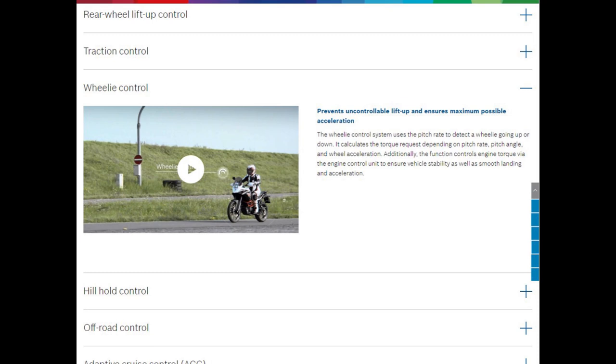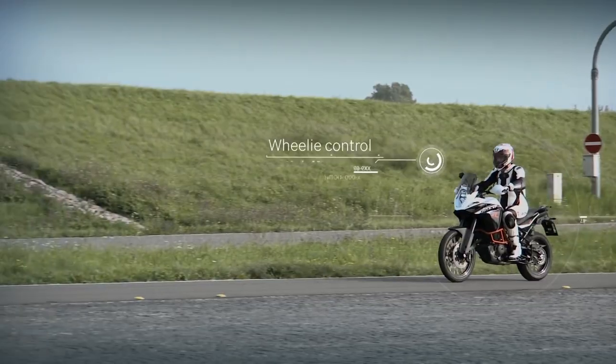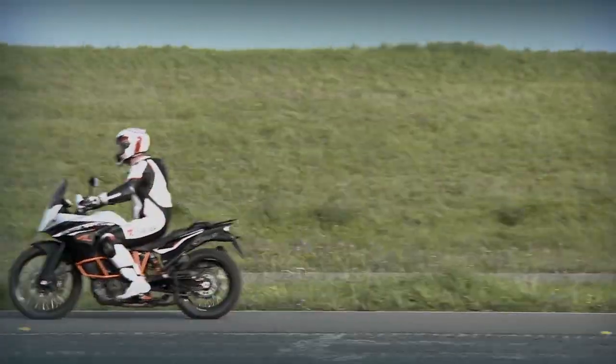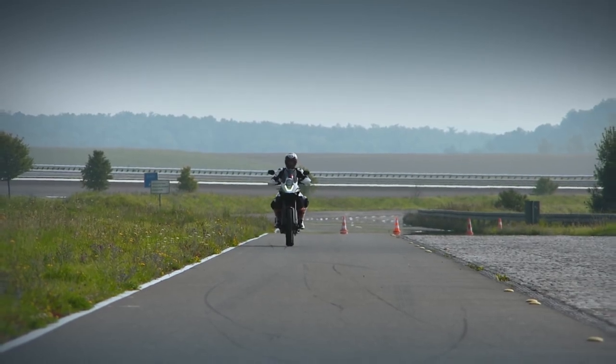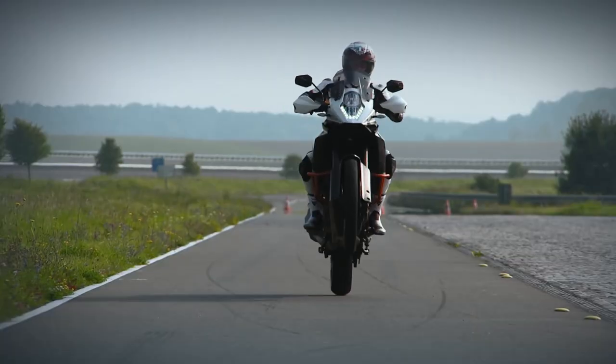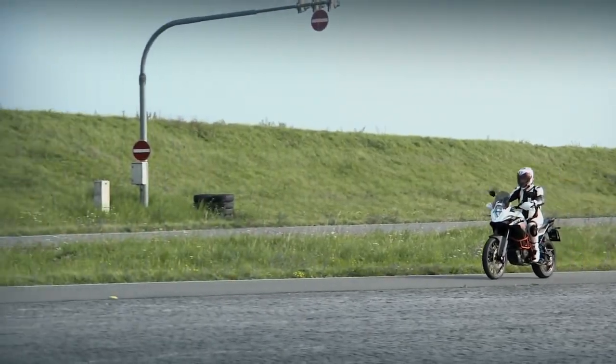Next, Bosch has wheelie control. The system uses the pitch rate, pitch angle, and wheel acceleration, and controls engine torque to ensure vehicle stability. Wheelie control regulates engine torque to prevent the front wheel from lifting up uncontrollably while at the same time ensuring maximum possible acceleration.